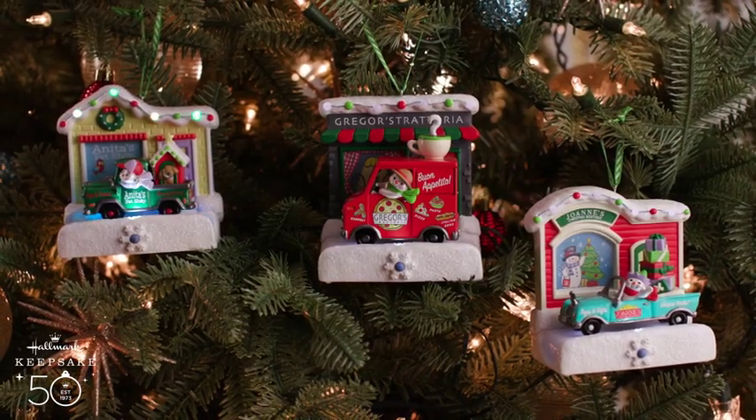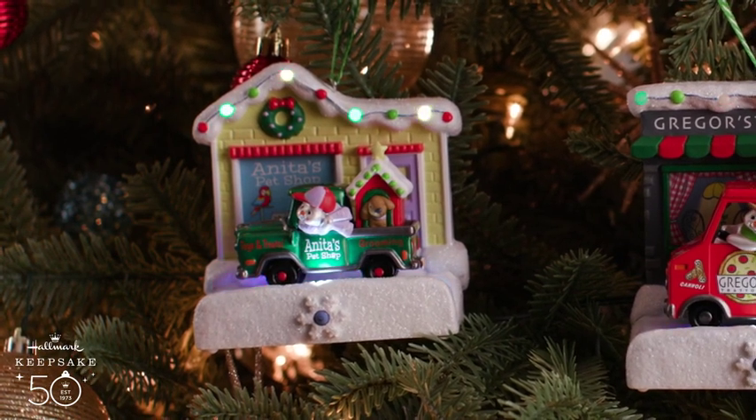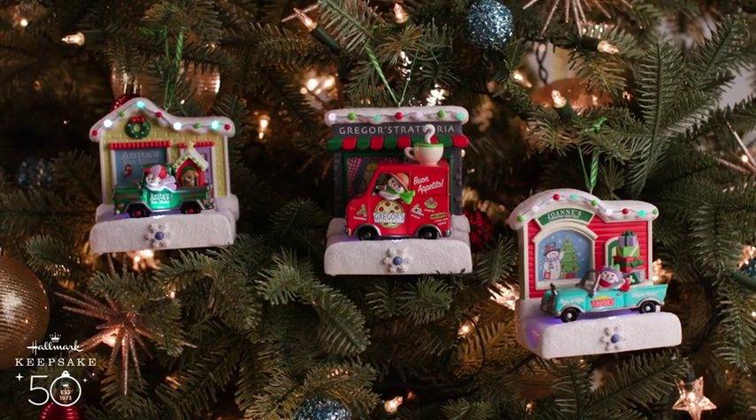Then we have Anita's Pet Shop. And inside, with her little snowman, she has a little puppy in the back, just like her puppy love, sitting inside his little doghouse. But inside the window is a parrot and a cat and a dog and a fish. So she's got her own little pet shop, which is exactly what Anita would want.